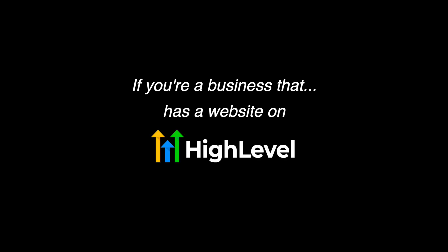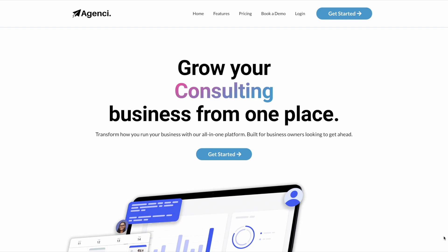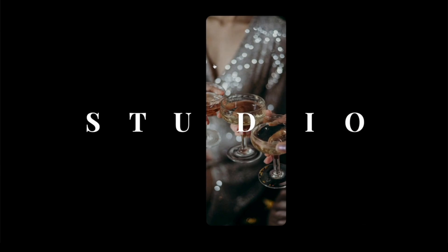If you have a website on GoHighLevel and want to take it to the next level but don't have any coding experience, I have a Notion doc with all of my tutorials and exclusive videos — the resource I use every single day to build better websites that stand out and beat the competition. If you're interested, click the link in the description to get access.